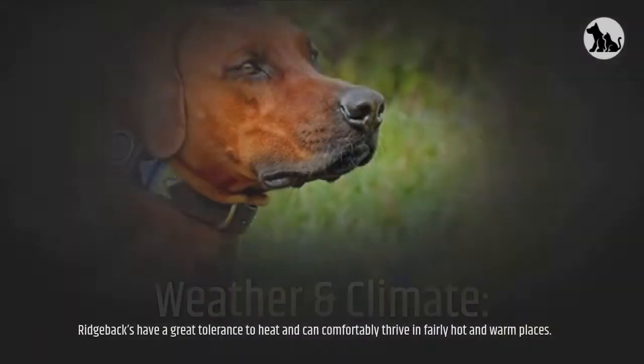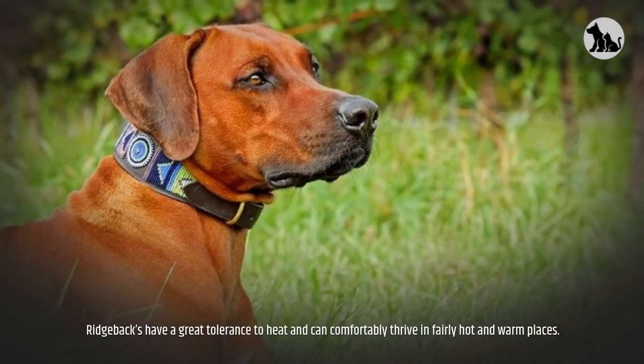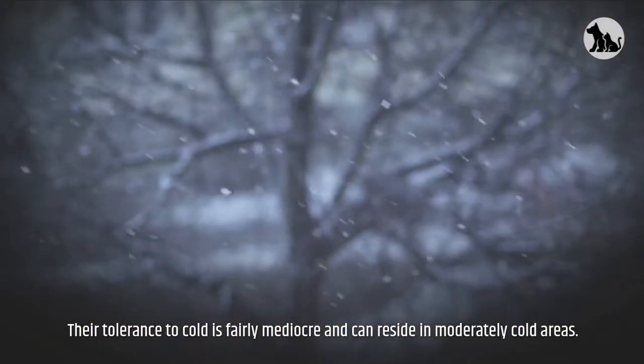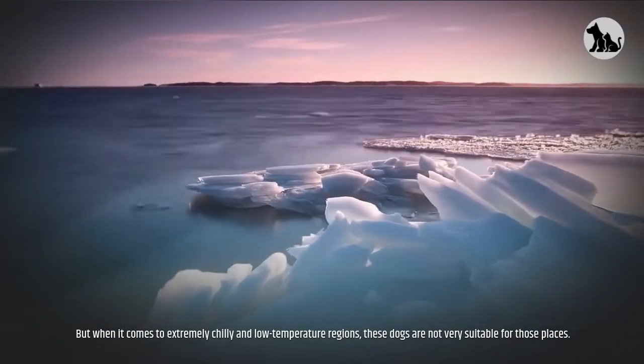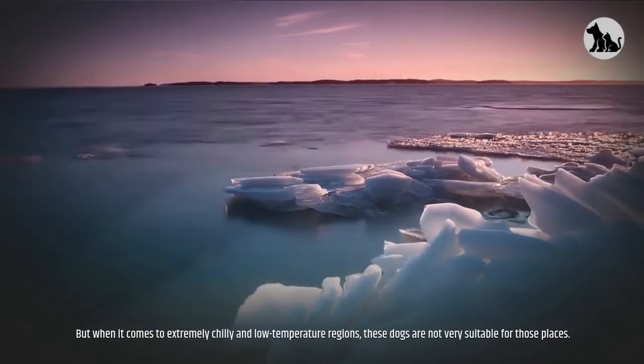Weather and climate. Ridgebacks have a great tolerance to heat and can comfortably thrive in fairly hot and warm places. Their tolerance to cold is fairly mediocre and they can reside in moderately cold areas, but when it comes to extremely chilly and low-temperature regions, these dogs are not very suitable for those places.